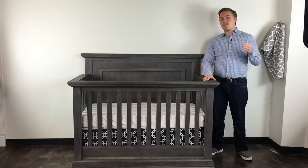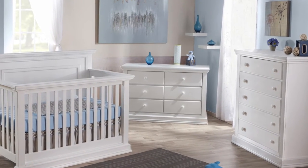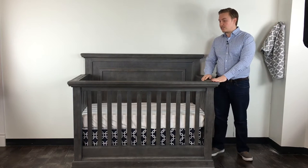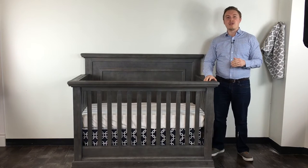To start, the Modena collection comes in two great finishes: this is the granite finish, and it also comes in vintage white. The granite finish is a beautiful distressed gray finish, and you can see a lot of the detail here, especially up close on the crib — we'll show you an up-close shot here in a minute.